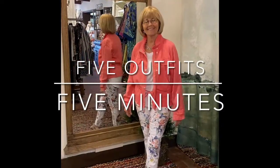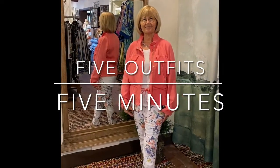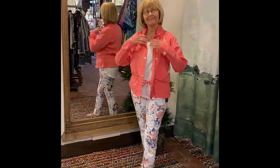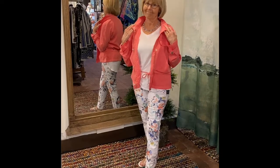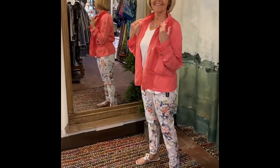Welcome to Willow Today, everybody. We're starting a new segment here that hopefully we'll do regularly for you, and it's called Five Outfits in Five Minutes. We've got a short little video here to show you what's new in the store.